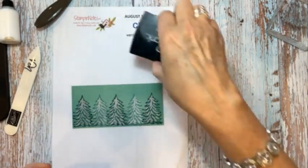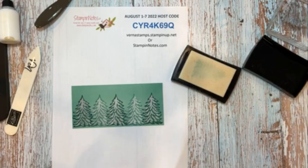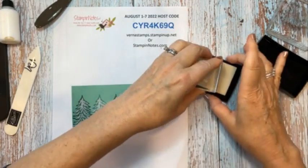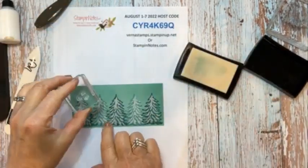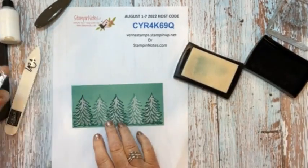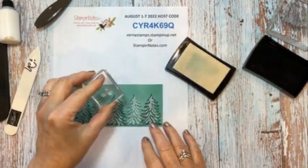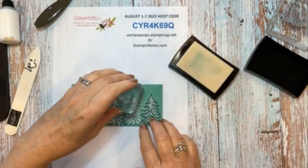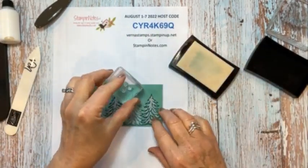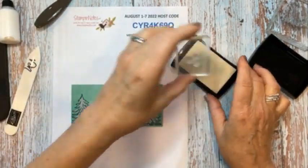And the Versamark again. I want to get the new embossing kit — I was trying to just get essentials because I'd already spent quite a bit. So I didn't get it yet. The new embossing kit has a tray and tweezers, and there's something else I'm not thinking of.